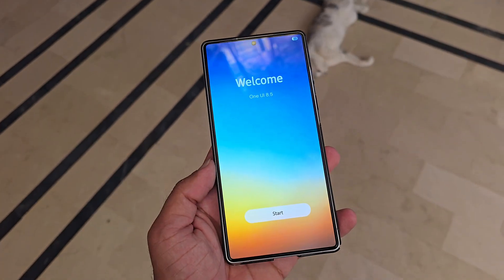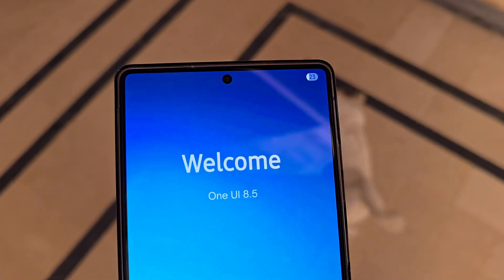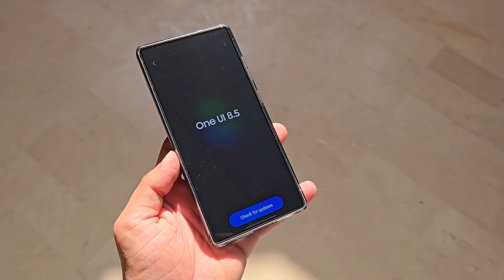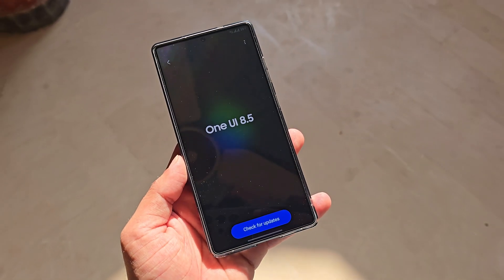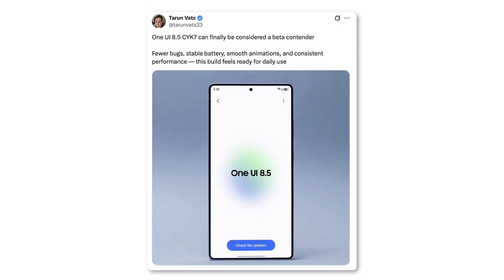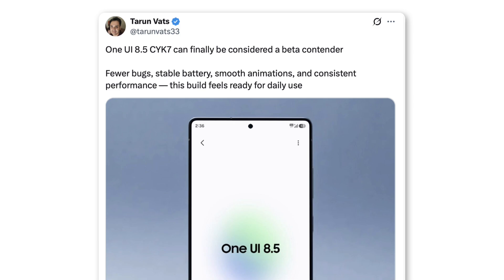While earlier reports hinted that the Galaxy S26 series launch could slip into early March, a new insider source now suggests that Samsung has resolved the development delays, meaning the company might stick to its original release timeline. Insiders who've tested the internal builds claim that One UI 8.5 has now reached a stable stage, good enough for public beta release.